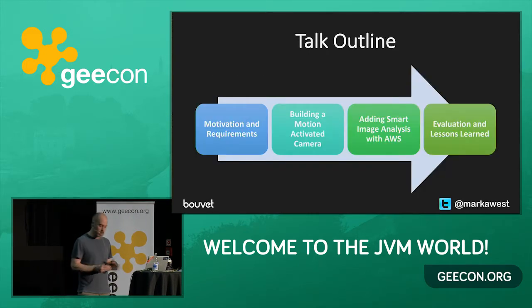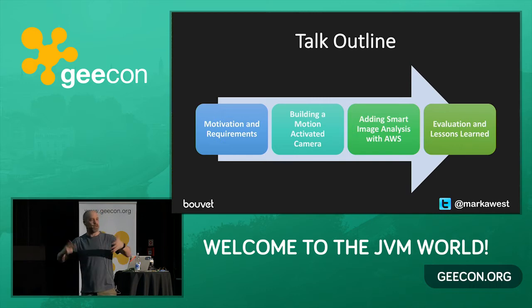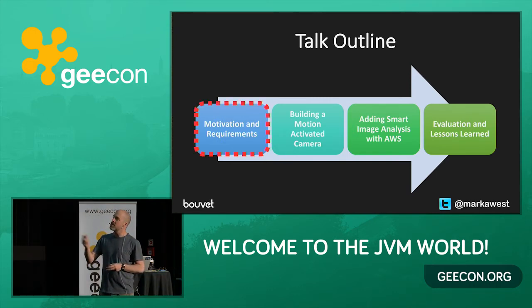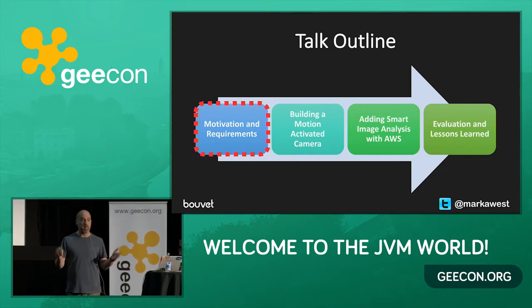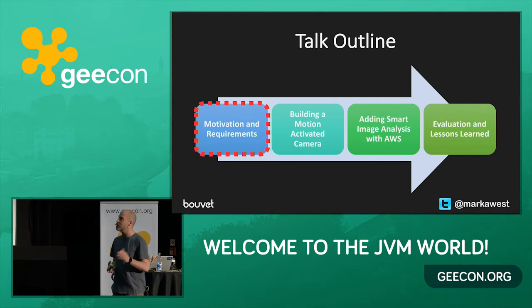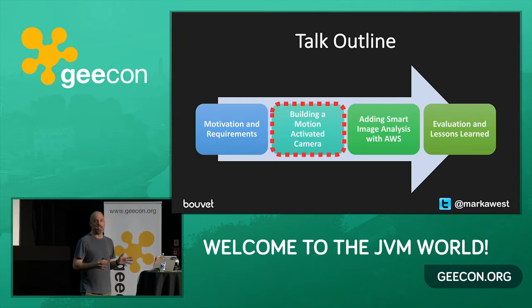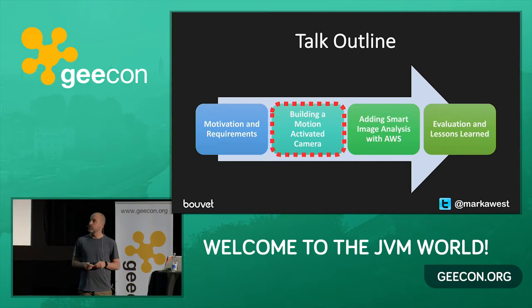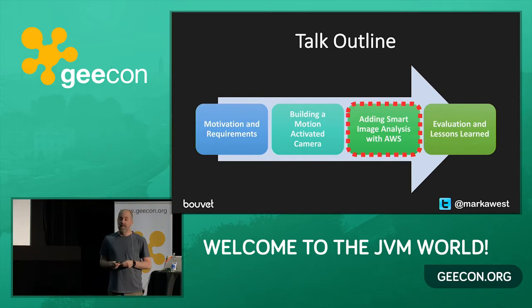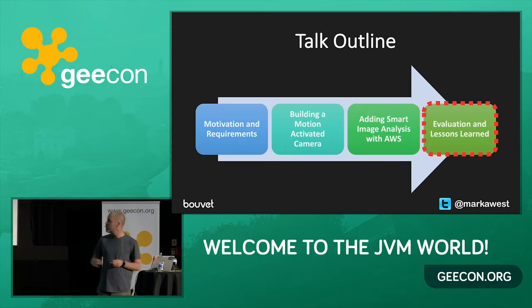So how does the talk look? I've split it into four sections. If you start falling asleep in one of them, there'll be a new section to orient you. I'm going to start by talking about motivation for this project and requirements. This was a hobby project, but with a defined start and end, and also a project manager, which I'll come to in just a moment. Then I'll talk about how I built the first version of the camera — basically just a motion-activated webcam. After that, how I added smart image analysis. And finally, evaluation and lessons learnt. Afterwards, the slides will be published on SlideShare.